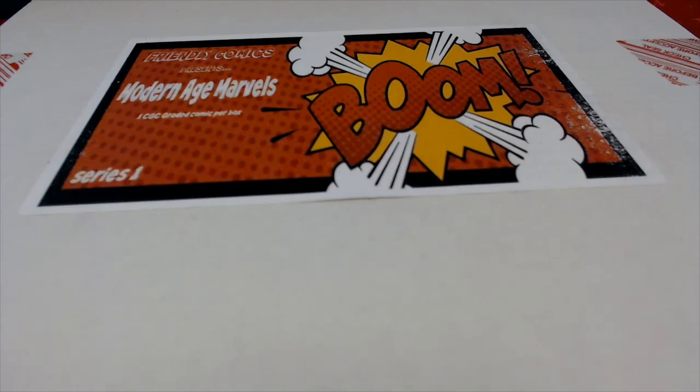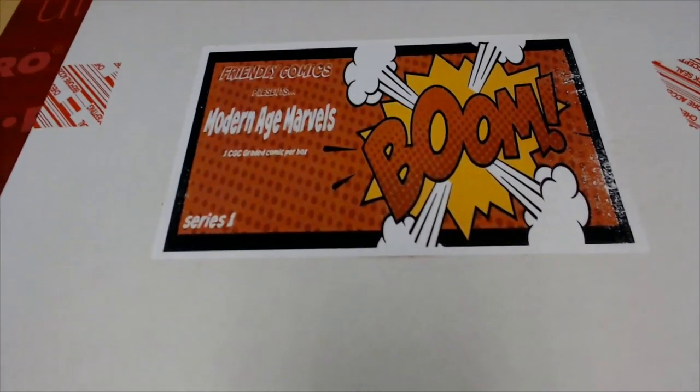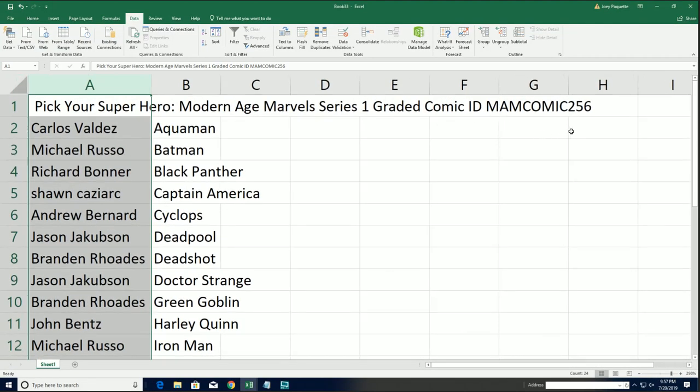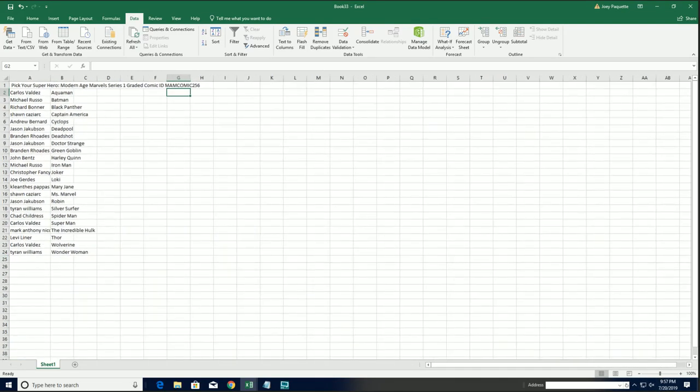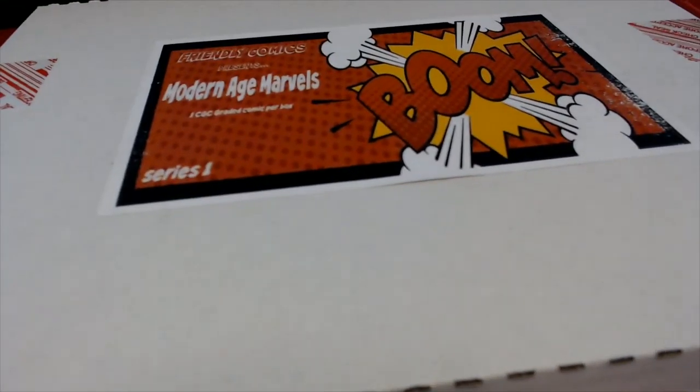That's right, you heard me correctly — it is the last Modern Age Marvel series one. Everybody has selected their hero. Good luck in the box breaking 256. There is not going to be a random; we usually do a random to see which box we open. The last box remaining was 91, so there's no need for a random. That's it — it's box 91.